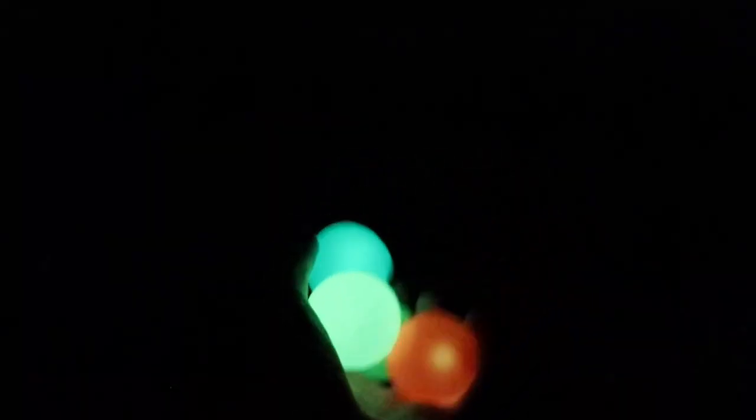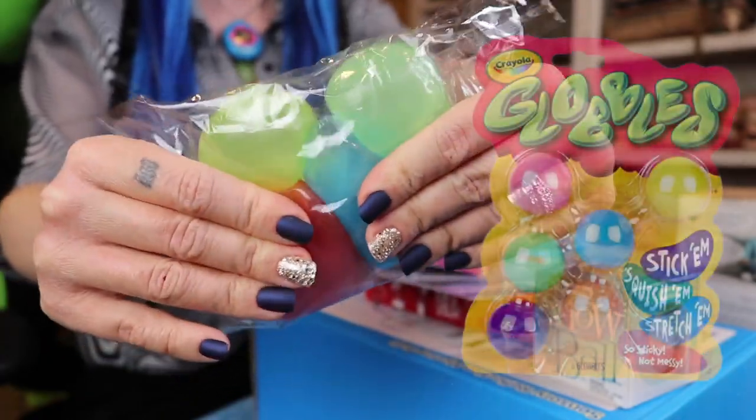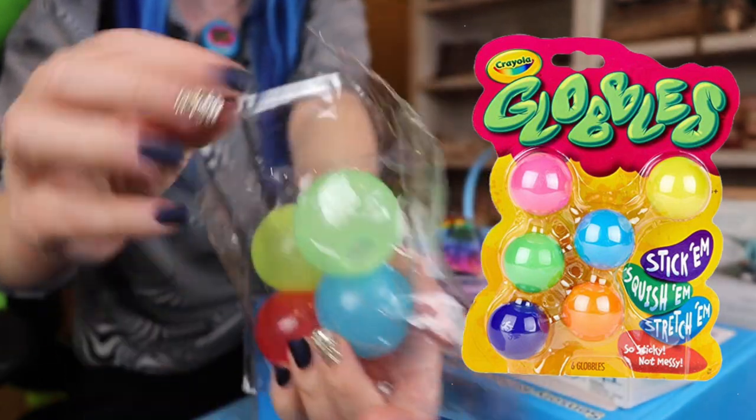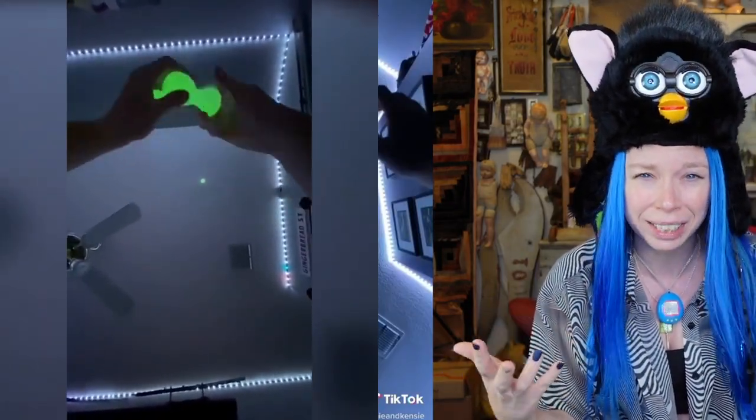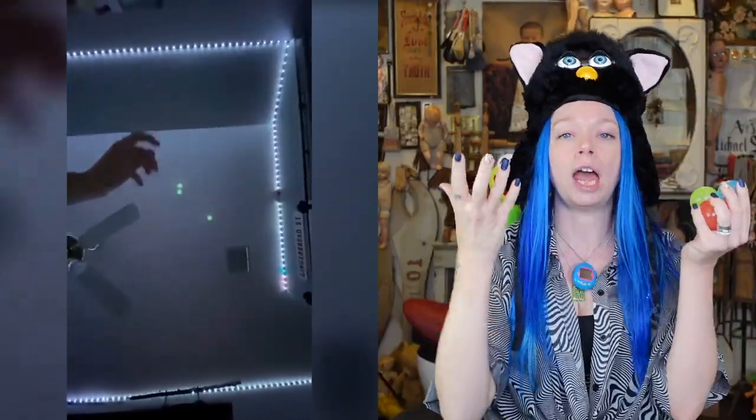Thank you so much Casetify for sponsoring today's video. Up first, I've got balls in a bag. I feel like these are extremely popular on TikTok, and I think these were an actual Crayola product called Globbles. What people do that looks super relaxing is chuck them up at the ceiling, and they're supposed to take about 30 seconds to a minute and then fall down and you catch them — which the more I say that, the less stress relieving it sounds.